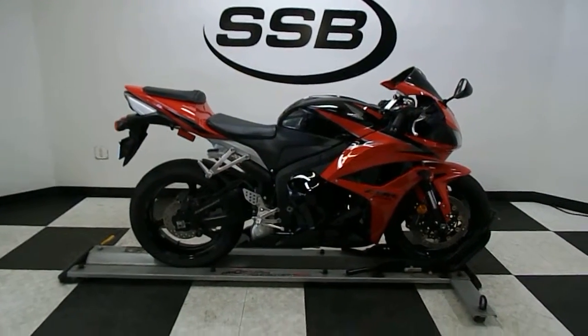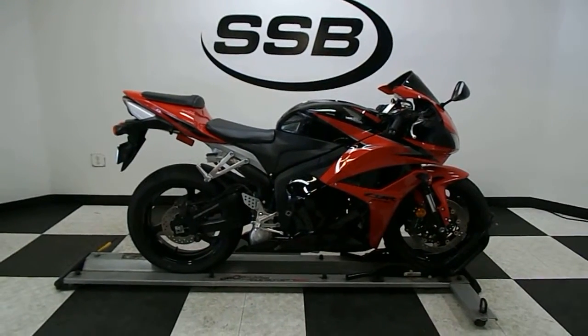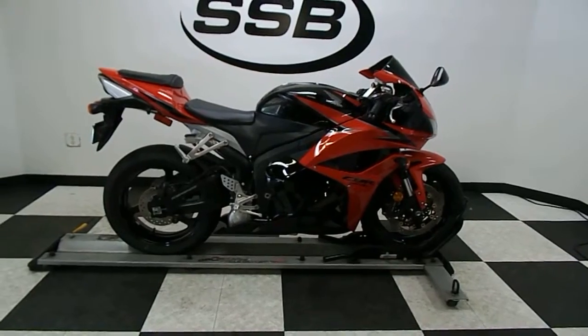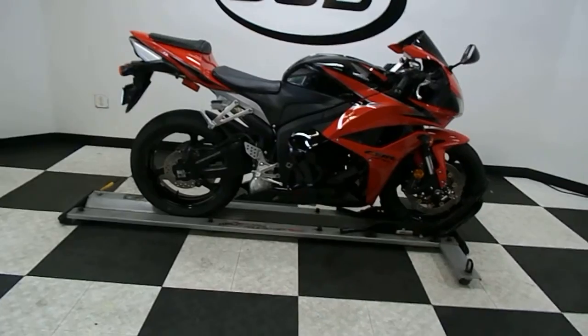Welcome to SimplyStreetBikes.com. Today we have a 2009 Honda CBR 600RR. This bike is in mint condition and has just a little over 10,000 miles on it. Got a couple of nice highlights, so we'll show them to you as we go around.